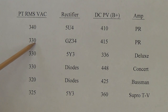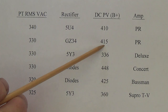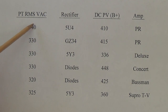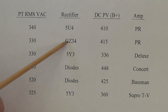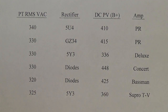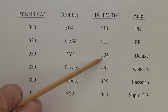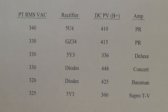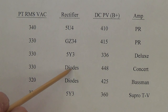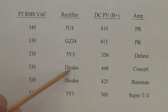With a 330-0-330 and a GZ34, you get 415 volts. Notice that with less input voltage than the 5U4 setup, you end up making higher B+ — that's one reason I really like the GZ34; it's a very efficient rectifier. Now the 5Y3: give it 330 volts and you won't get 410 or 415 — you get 336. That shows just how inefficient the 5Y3 is. Take that same 330 volts with diode rectification and you get 448 volts output, showing just how efficient diodes are.